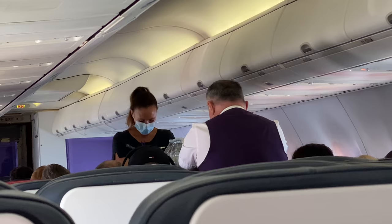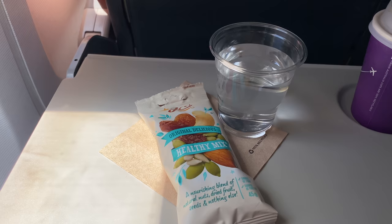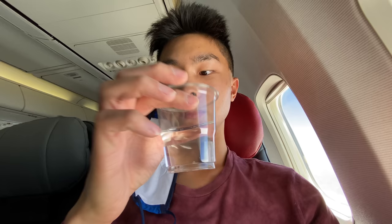I believe business class today is empty, so the person from business class is helping out in economy — and the service is really quick. Here's the meal today. There's only one option and it's a mixture of healthy items. For drinks there's water and juice. I'm glad I got my coffee from the lounge.